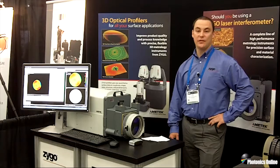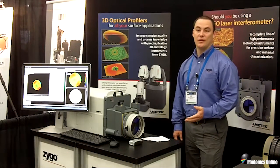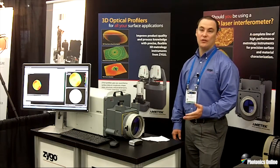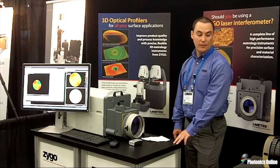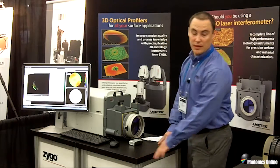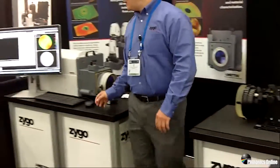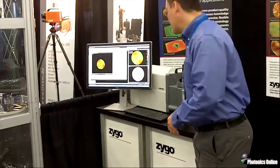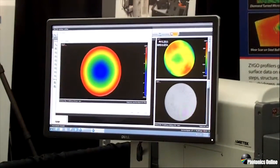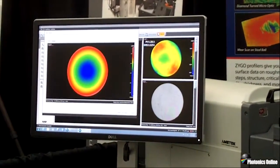The DynaFizz is a dynamic FIZEAU interferometer capable of dynamic acquisitions, ensuring reliable measurements even under extreme environmental conditions like this trade show floor I'm on right now. You'll notice that the DynaFizz is sitting on two makeshift tables and the test part is on a third. However, even given these conditions, if I press next to acquire an acquisition, you'll see the resultant dataset is free of aberrations caused by vibration or turbulent air.